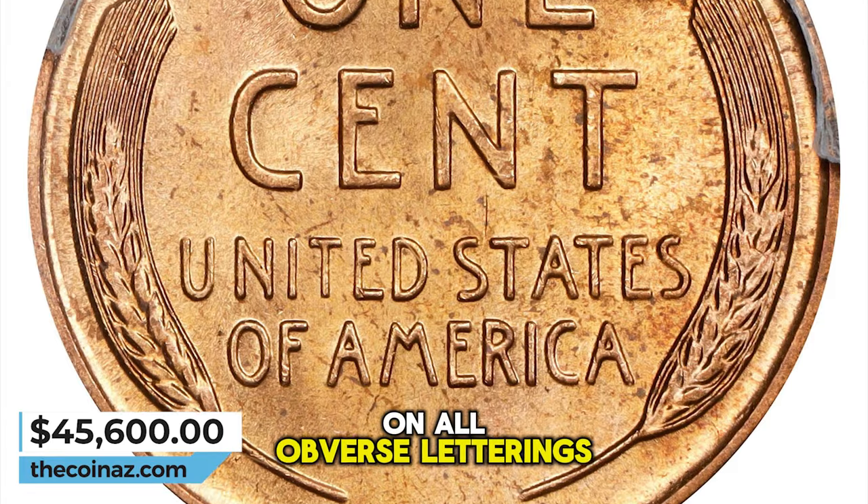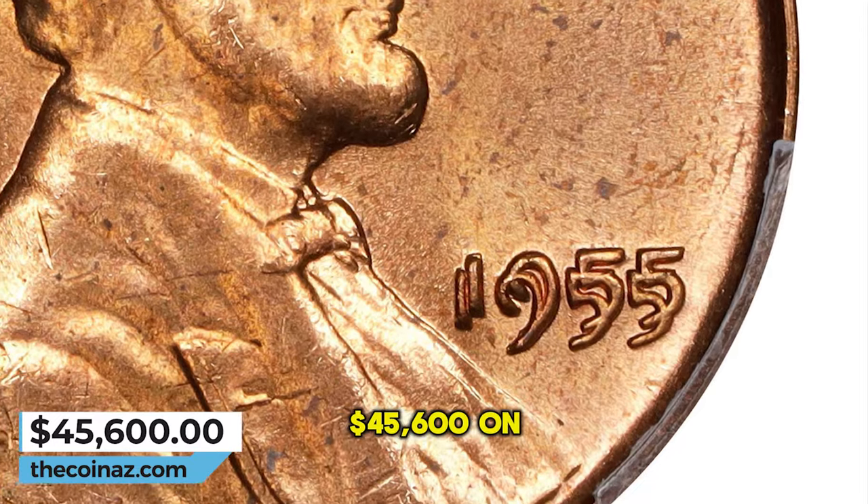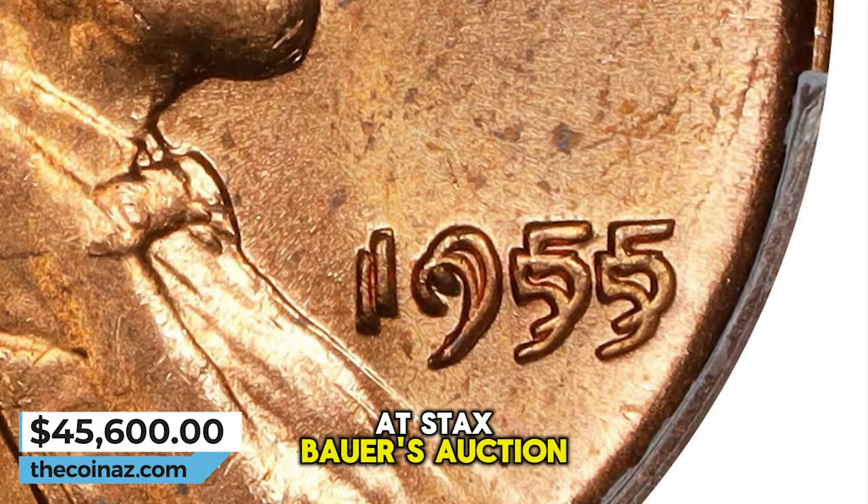Prominent doubling is evident on all obverse lettering with the naked eye. It was sold for $45,600 on March 26, 2024 at Stack's Bowers auction.